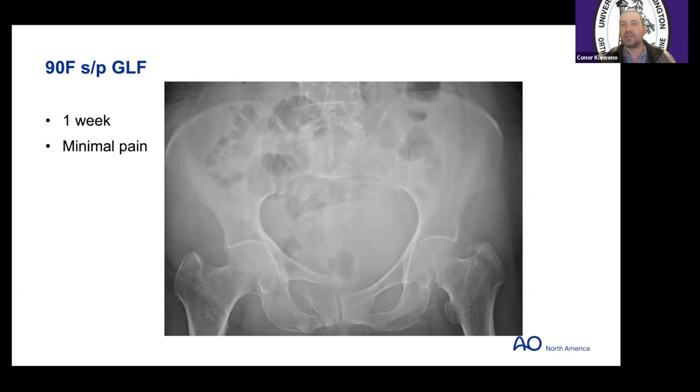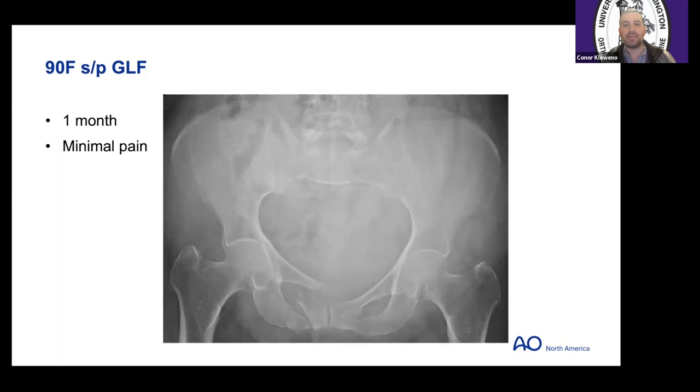Her x-ray at one week showed more deformity than before, but reasonable. At one month she had minimal pain, was walking with her walker — which was her baseline. I would say that's even more deformity — I would even say that's an EUA-positive appearance on fluoroscopy. Still didn't want anything done, was doing fine.